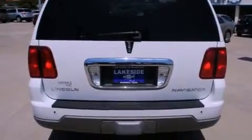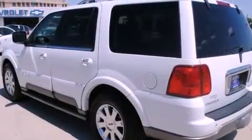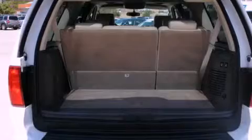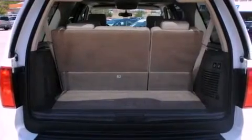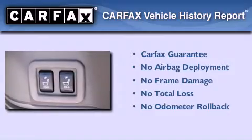Heated side view mirrors and power adjustable gas and brake pedals enable you to change their height and distance to fit your body, rather than you fit to their positions. Not to mention that this Lincoln qualifies for the Carfax Buy Back Guarantee.